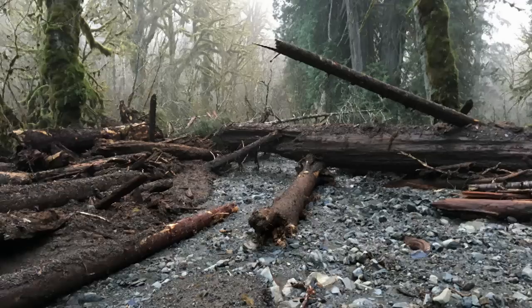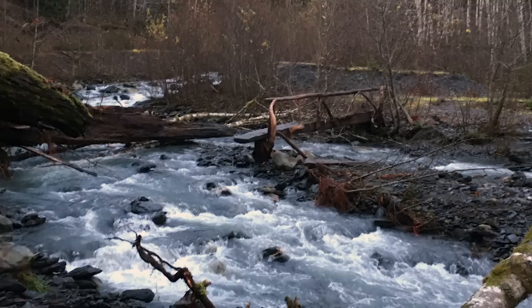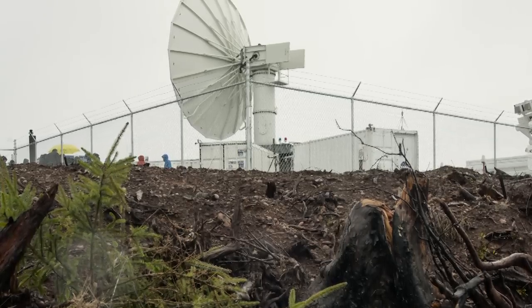One of the storms washed out roads. We had to clear a mudslide, get out the pick and shovels. We were fording a river with water up to our knees as we were heading out to the site. So it was pretty intense.